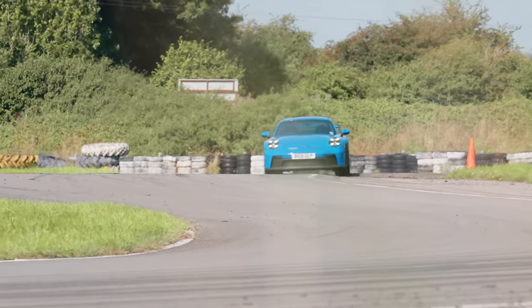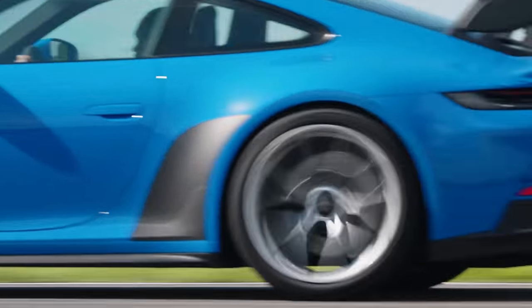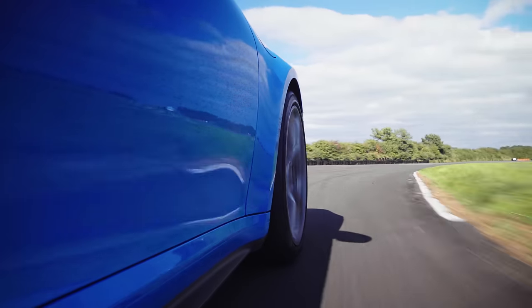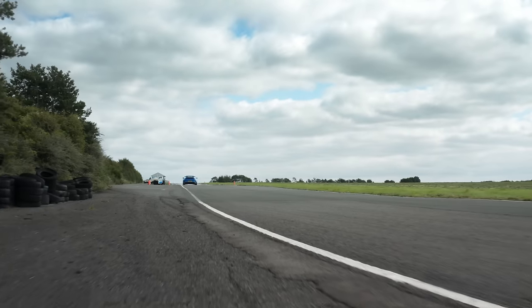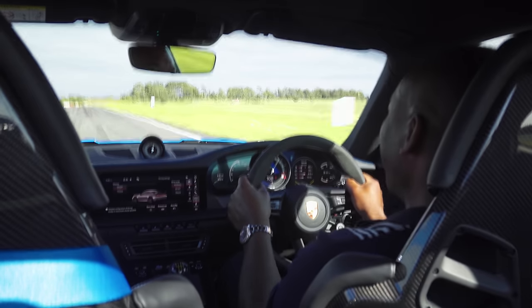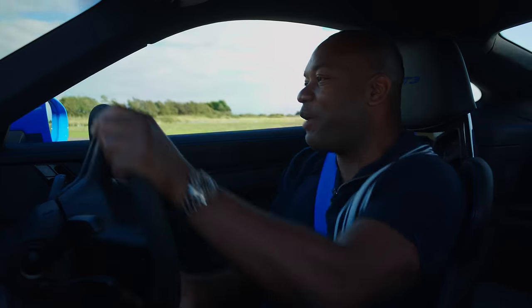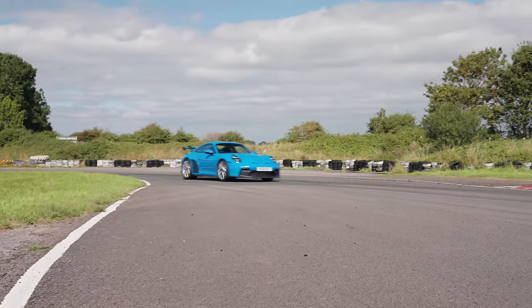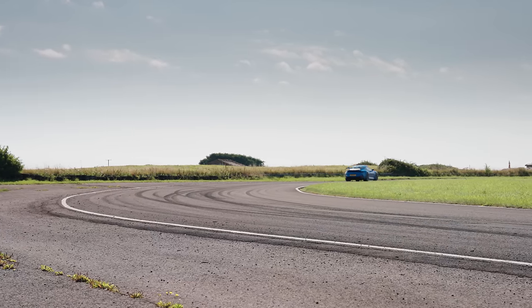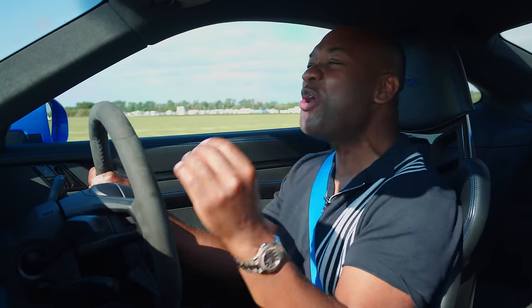It doesn't accelerate as quickly as the Turbo S — 0 to 62 in 3.9 — but it doesn't really matter because that engine is absolutely phenomenal. Four litre, naturally aspirated flat six, and it revs to 9,000 RPM. It really does pay to take it all the way up to the red line because peak power comes in at 8,400 RPM. And the noise — it's all induction noise too. It's beautiful.